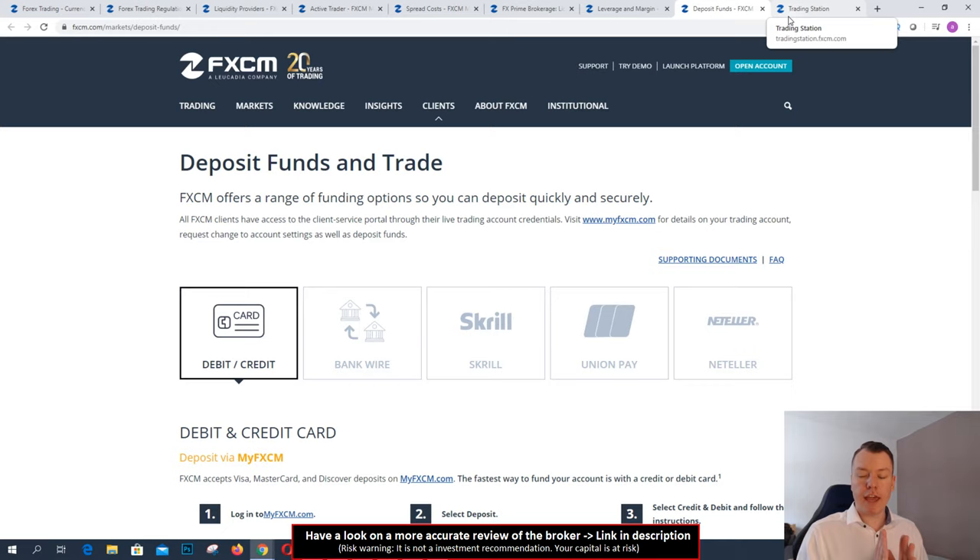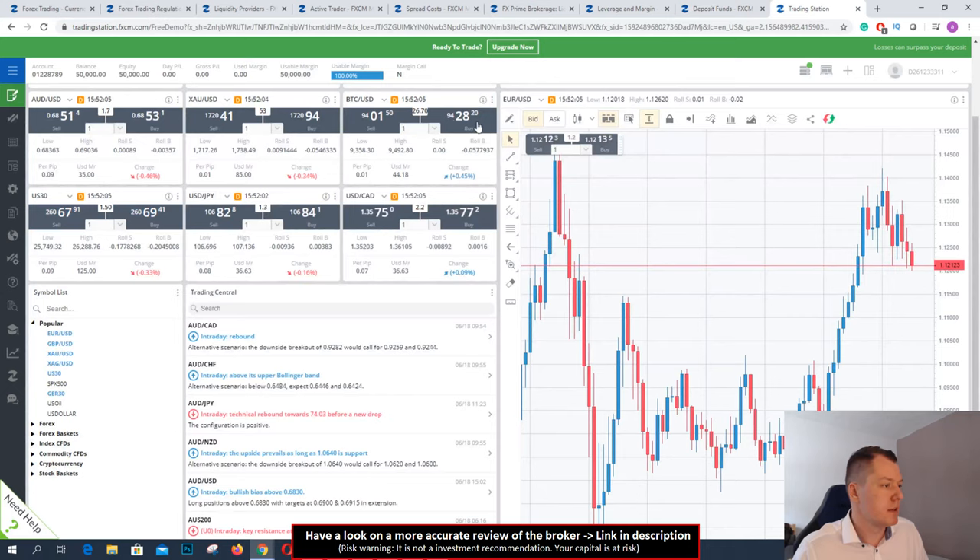Now I want to show you the trading platform of FXCM — what you can do with it and how it works. Overall, in my opinion, I have shown you the facts of FXCM: this is a very good broker for trading. Low fees, high trust because it's part of a listed company on the stock exchange, and institutional service. These guys don't scam you — they offer you the best conditions for trading.